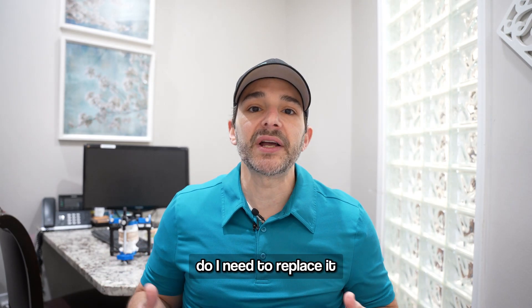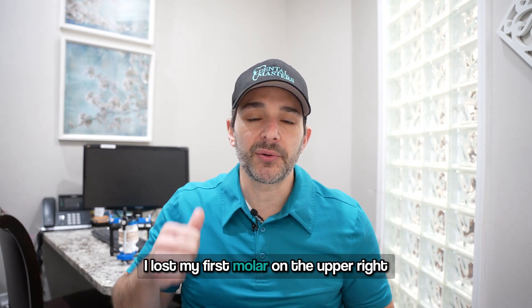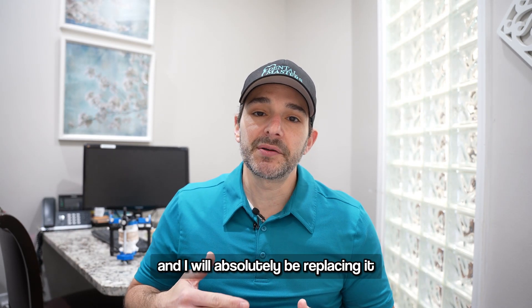Doc, should I — do I need to replace it? It's just a back tooth and no one can see it. In fact, I lost my first molar on the upper right. I had a root canal, I went through the cycle, and I ended up losing it because it cracked. And I will absolutely be replacing it.